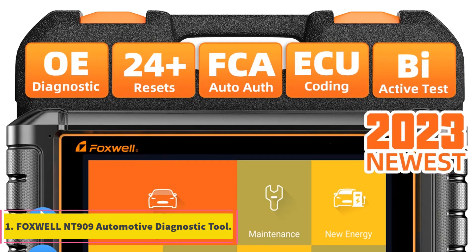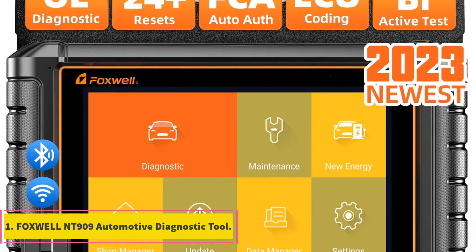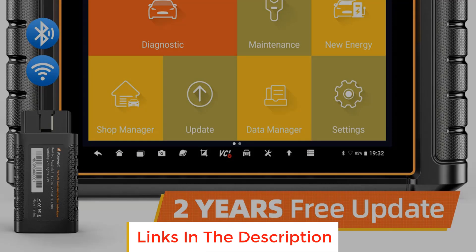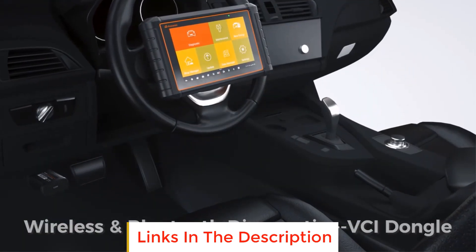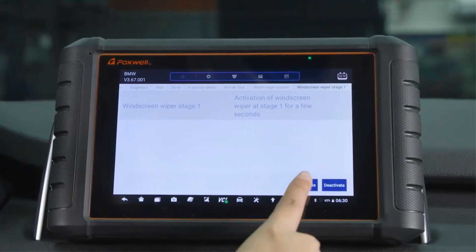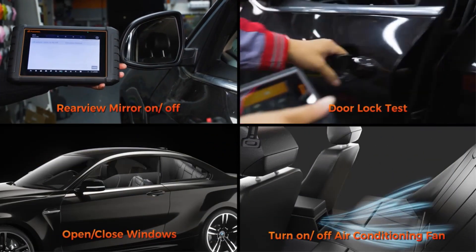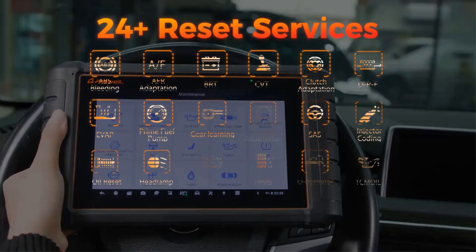Number one: Foxwell NT909 Automotive Diagnostic Tool. The Foxwell NT909 is like the brainy sidekick for your car. With its all-system diagnosis capability, it provides a thorough checkup for your vehicle going beyond just the basics. This tool can communicate with various systems in your vehicle, giving you a comprehensive picture of its health. Equipped with OBD2 and ECU coding features, it's not just about diagnostics — it's about making improvements too.